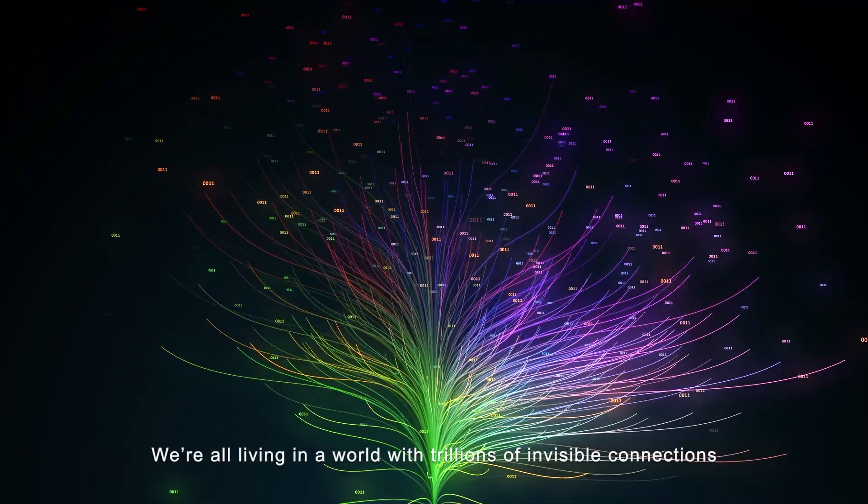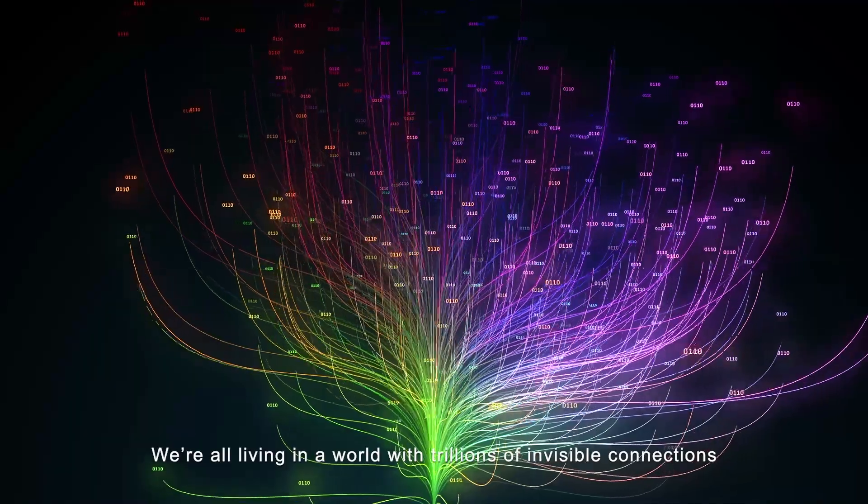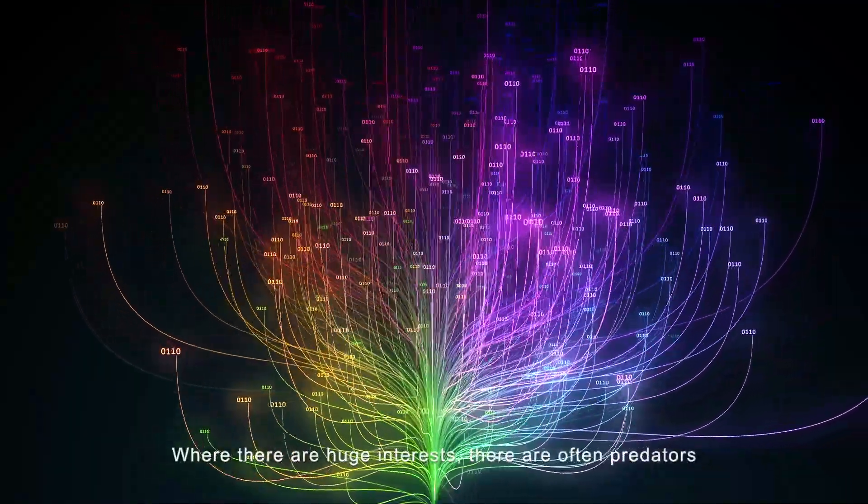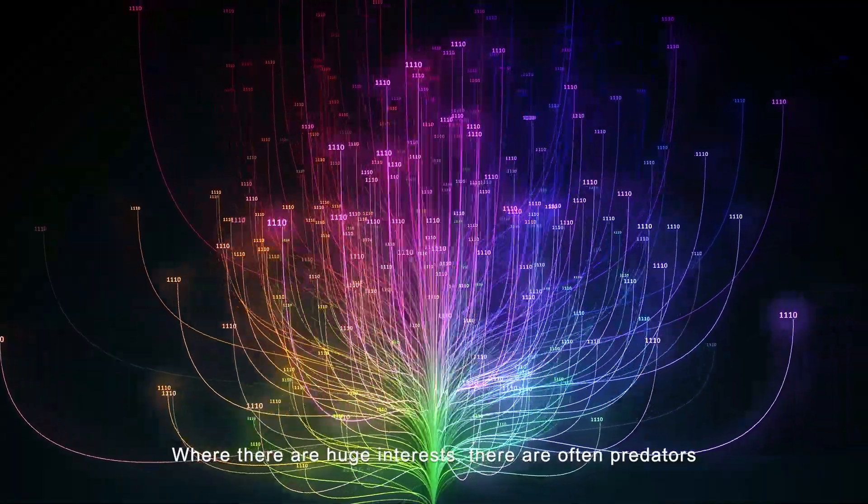We're all living in a world with trillions of invisible connections. Where there are huge interests, there are often predators.